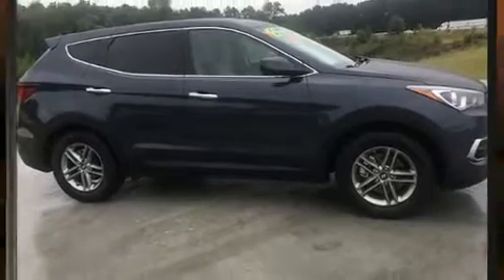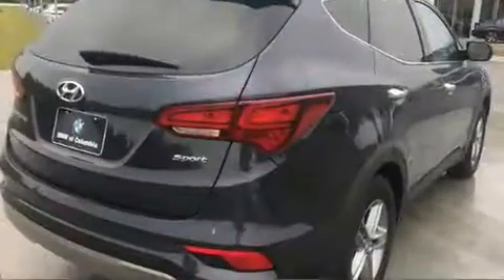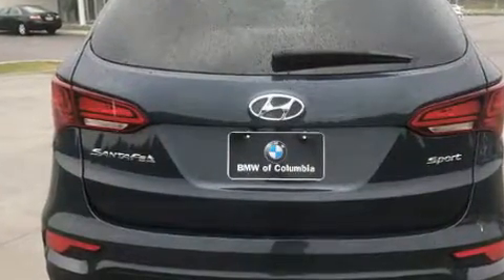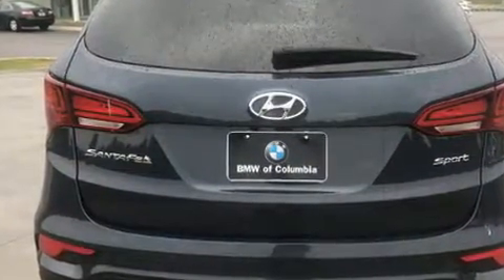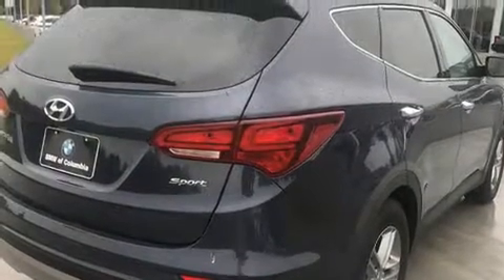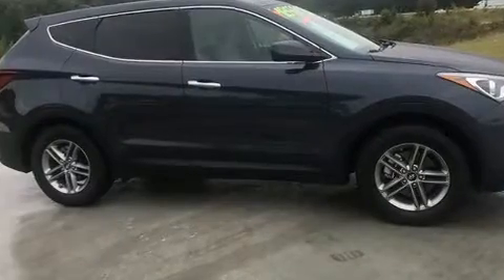Get excited about the 2017 Hyundai Santa Fe Sport. With just over 20,000 miles on the odometer, this four-door sport utility vehicle prioritizes comfort, safety, and convenience. It features a front-wheel drive platform, an automatic transmission, and a 2.4-liter four-cylinder engine.